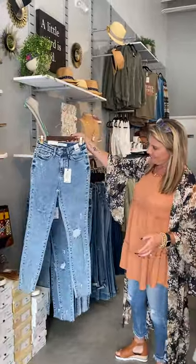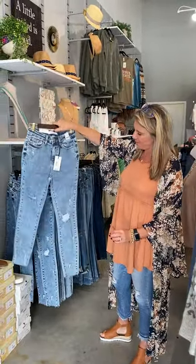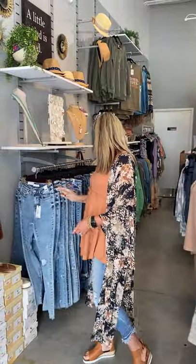Y'all, check out these — I mean, does that remind you of the 90s? So cute. Acid washed. We carry Judy Blue jeans and we carry Can-Cans.